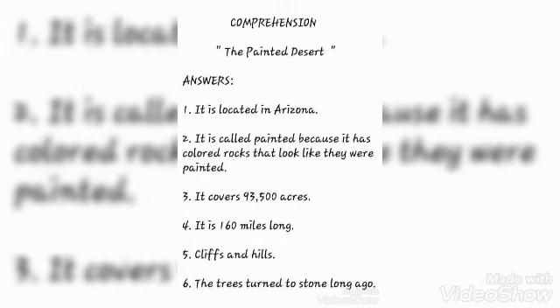Now we are going to answer the questions. The first question — where is the Painted Desert located? — the answer is: it is located in Arizona. The second question — why is it called painted? — the answer is: it is called painted because it has colored rocks that look like they were painted. The third question — how many acres of land does it cover? — the answer is: it covers 93,500 acres.